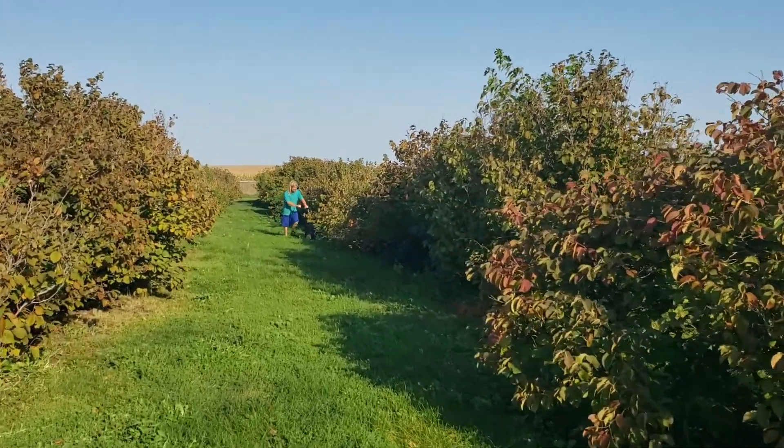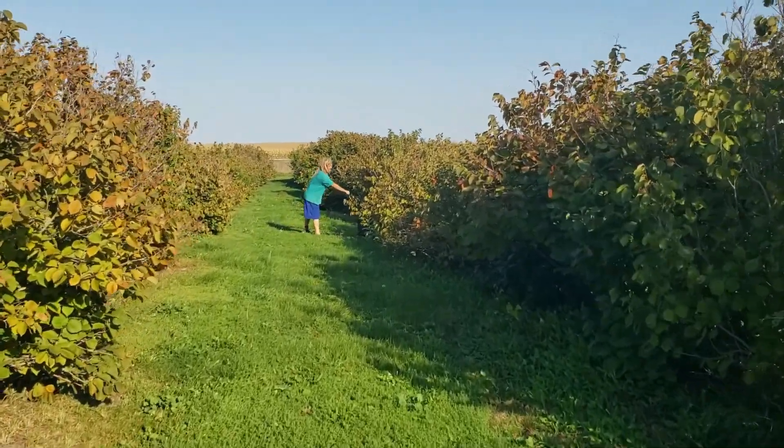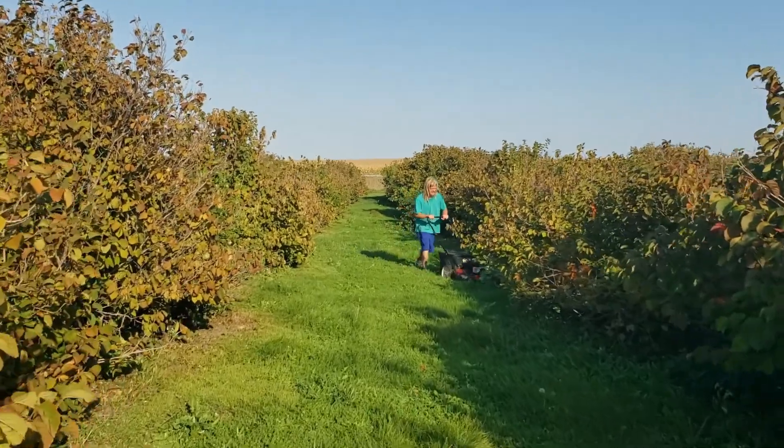Of course, we can't forget the mowing. It's very much a family affair here at Hazel Acres — another one of my nephews getting her done.